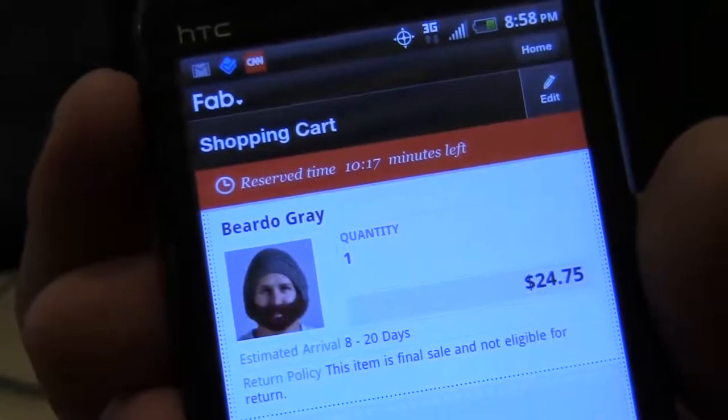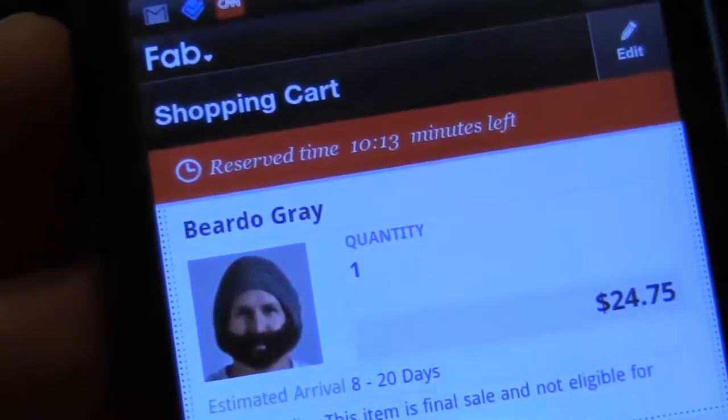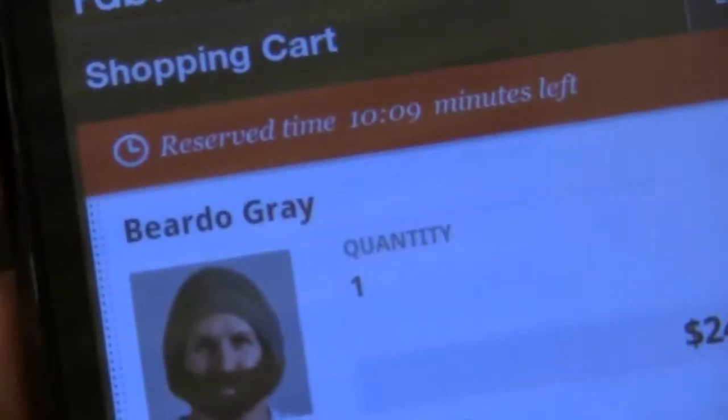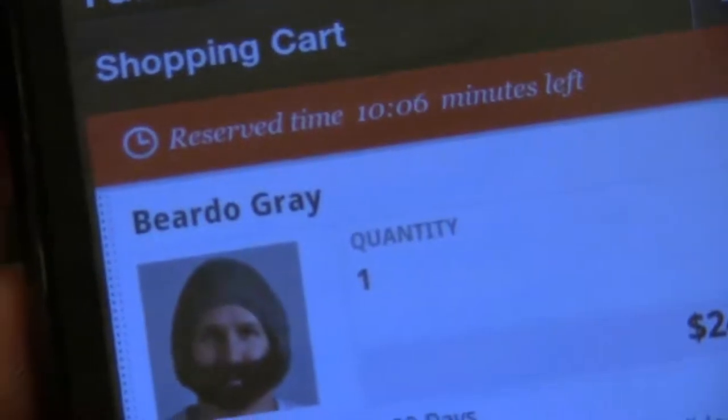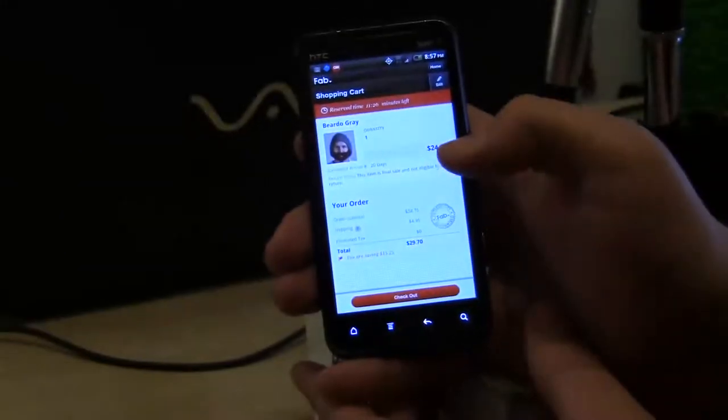So it's $24.75 to check out. Maybe I won't buy this right now since I'm poor and don't have the money for it. Fab is available for Android and iOS for free in the app store. Make an account online at fab.com before you get going.